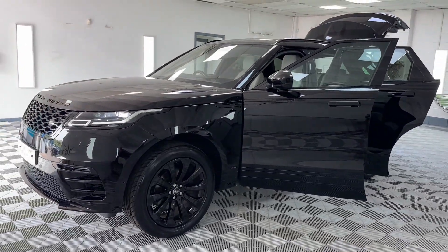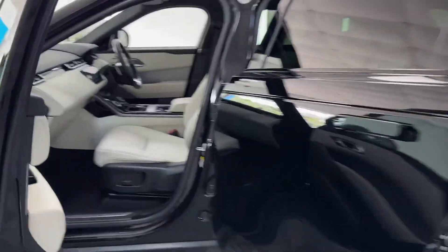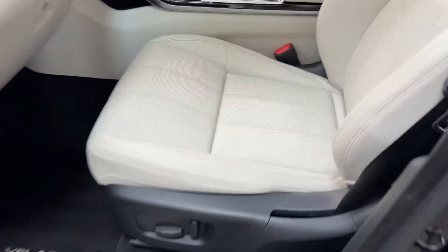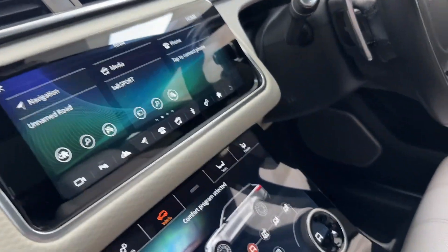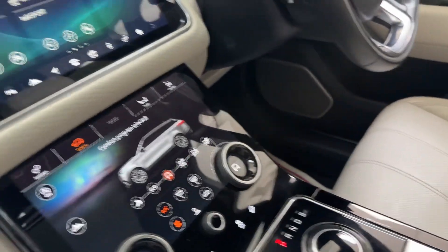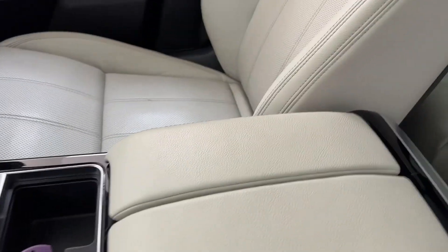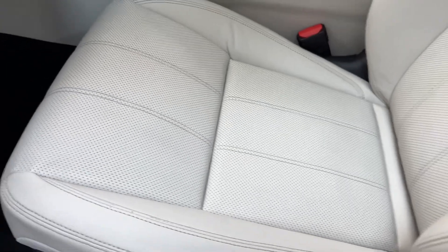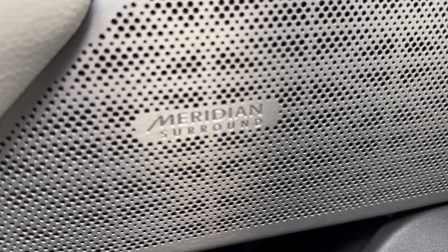Being an SE, there's a huge spec. It's got the light oyster perforated leather interior — a nice contrast to all the black outside. Very importantly it has the glass panoramic roof which slides open, reversing camera, sat-nav, heated seats, and heated steering wheel. It's also got the Meridian surround sound stereo system.